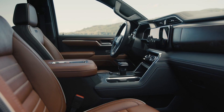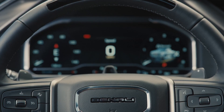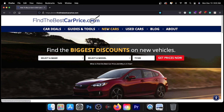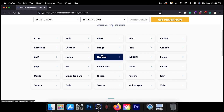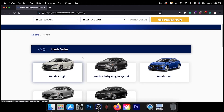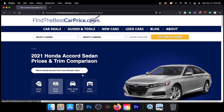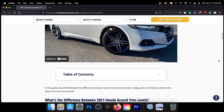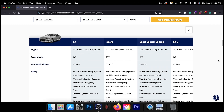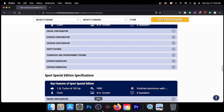Tell us in the comments which engine option you would choose for your 2022 GMC Sierra 1500, and tell us why. To learn more about the model in today's video, visit the link in the description for a detailed comparison between trims and pricing, or any vehicle you may be interested in. These pages feature information such as our recommended trim level based on price, value, and features. Thank you for watching — we look forward to seeing you next time.